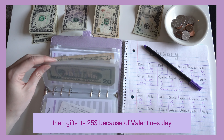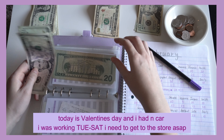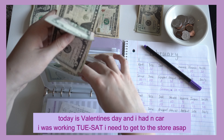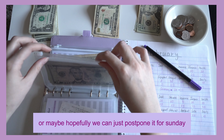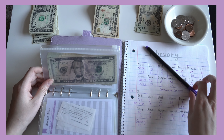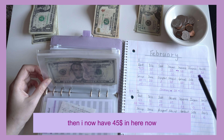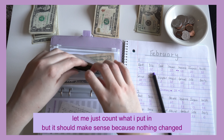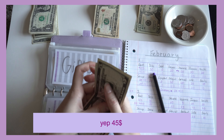Then gifts — it's $25 because today is Valentine's Day. I've had no car, I've had nowhere to go, I was working. I need to get to the store ASAP, or hopefully we can just postpone it to Sunday because it's a tough time at the moment. That means I have $45 in there now — I didn't even count, I just put it in, but it should make sense. Yep, $45.